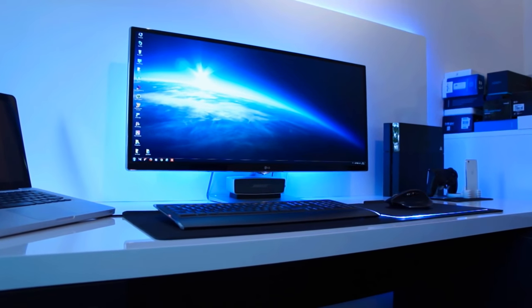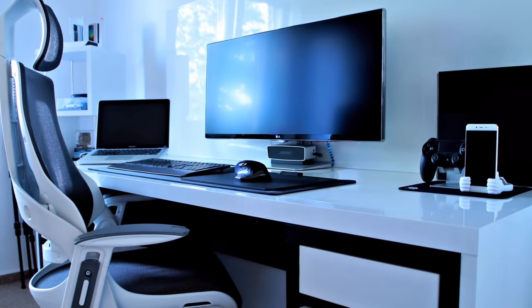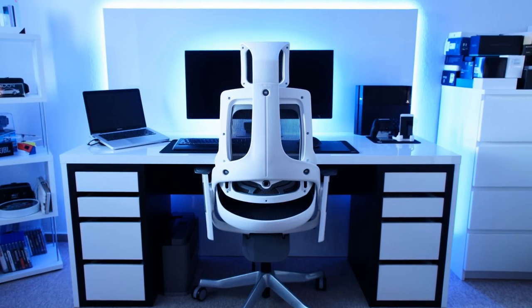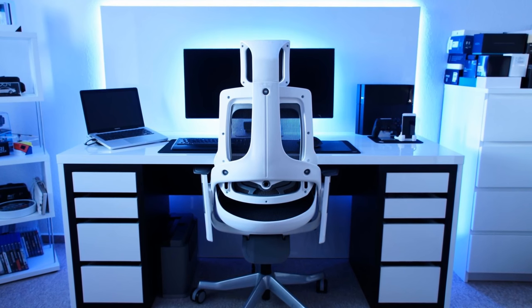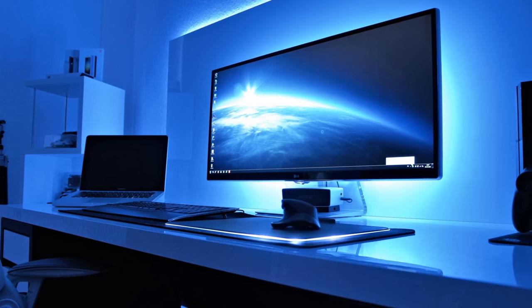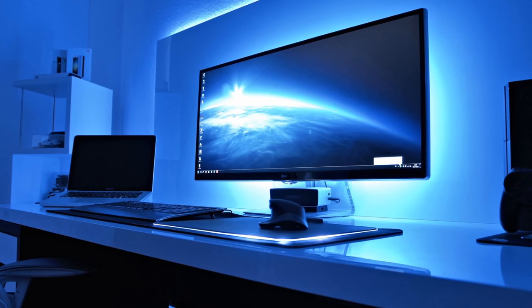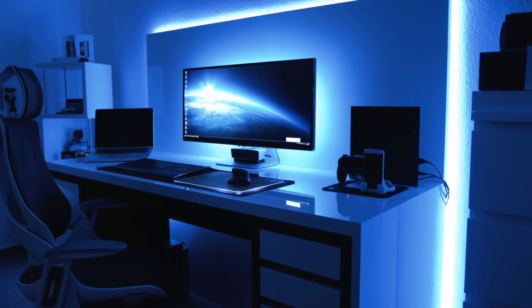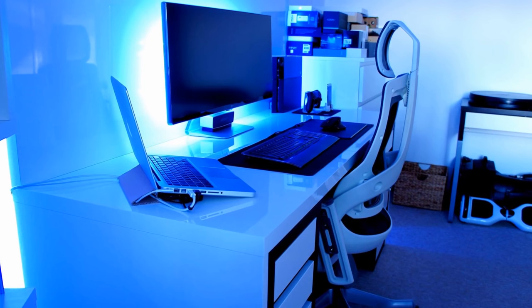Here we have some eye candy from YouTuber Styler with this setup — another black and white setup, which I do not mind at all. It's simple, it's modern, but it's still doing a lot at the same time. I like the way he has that backboard behind the monitor with an RGB light strip around it in white. It makes your monitor and your whole gaming setup pop and stand out. His primary display is the LG 34UM95 — a 1440p ultrawide monitor from LG. I can vouch for it being a great monitor, so it's a good choice.